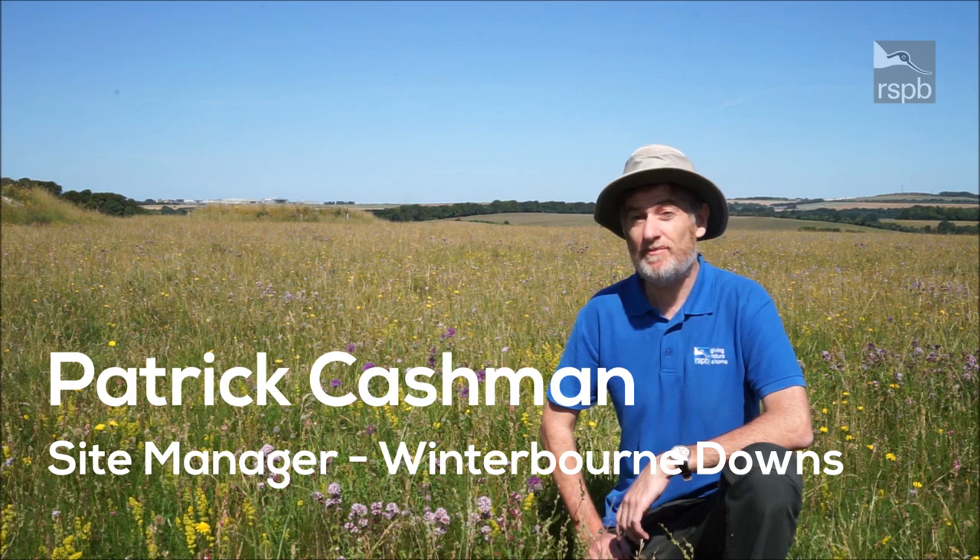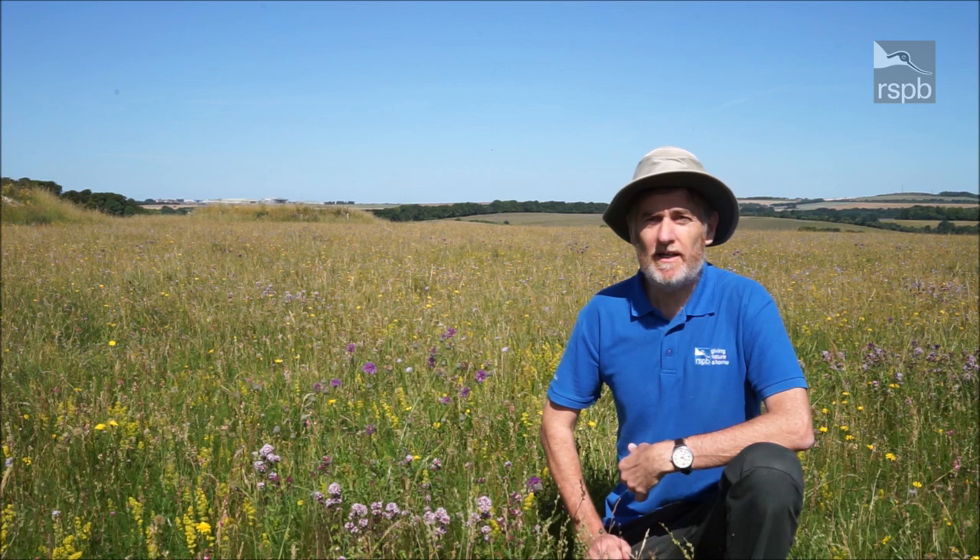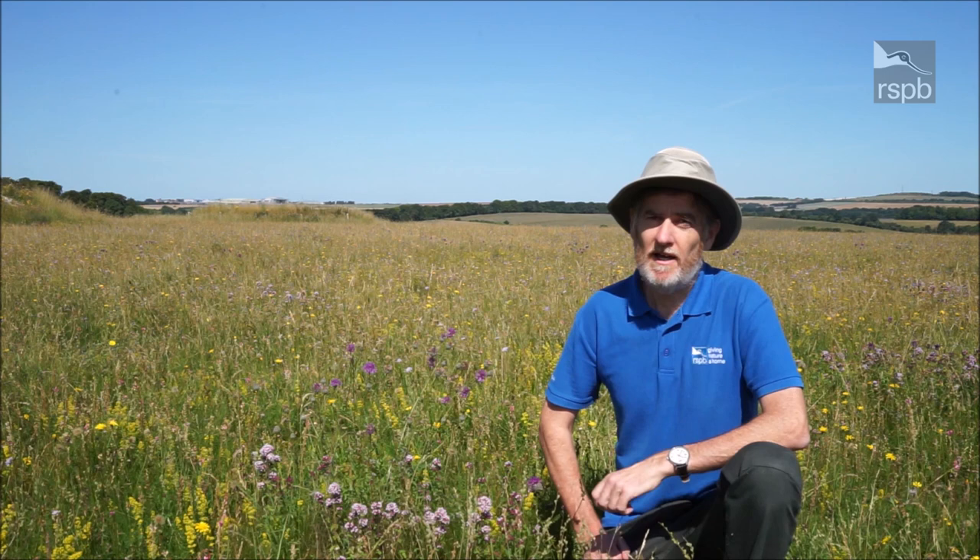Hello, my name is Patrick Cashman, site manager here at RSPB Winterbourne Downs. It's really nice here in midsummer, and as I know that many of you haven't been able to get out as much as you would like, I thought I'd share a quick video update to try and capture a little of the colour of the flowers and butterflies that are showing so well at the moment.